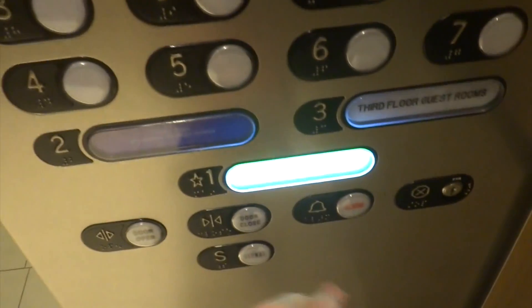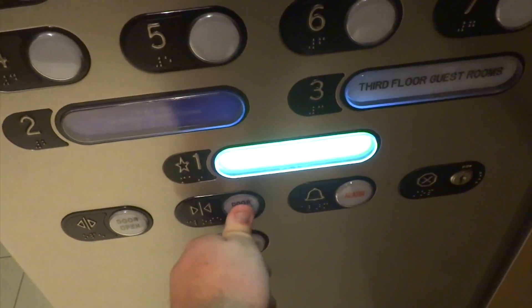Here, floor 34. We're going to go to 1 — same as the other tower.